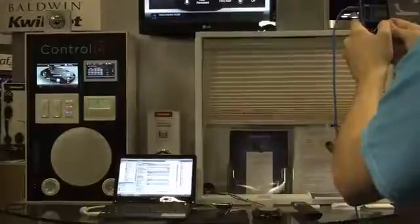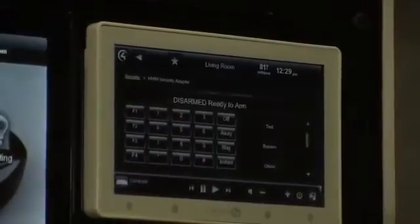VoicePod can control lights, shades, temperatures, AV, and security functions throughout a house.